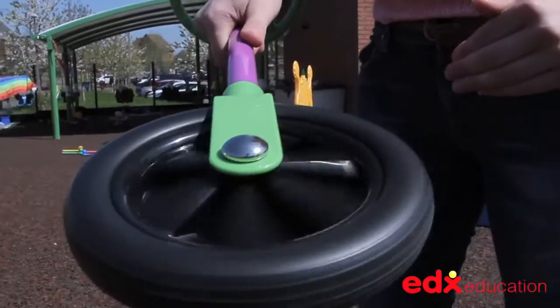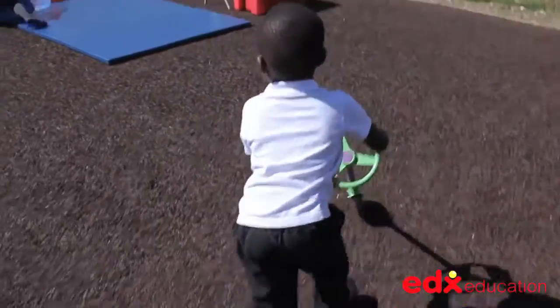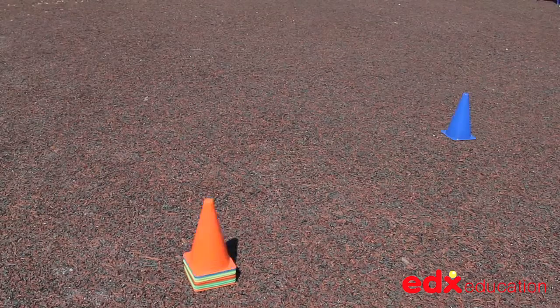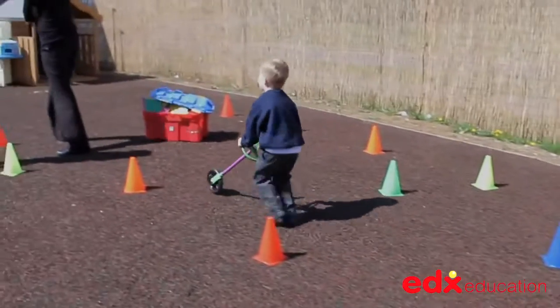The bearing is smooth and the wheel runs silently. Children will be able to make it follow any course or run in a straight line. The Traffic Cone Set is the perfect accompaniment for the Go Wheelie, with 10 cones in 5 bright colours providing ample obstacles for group play.